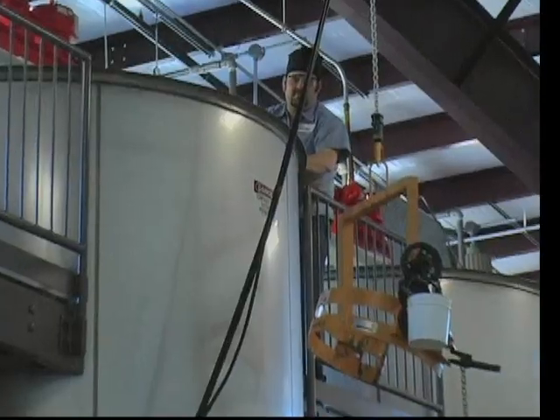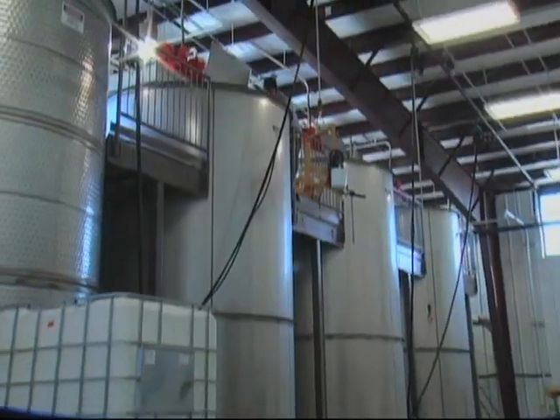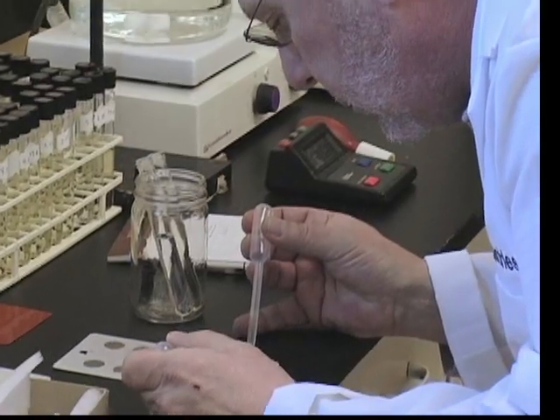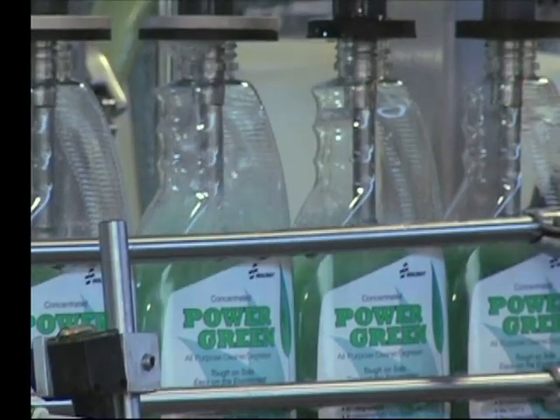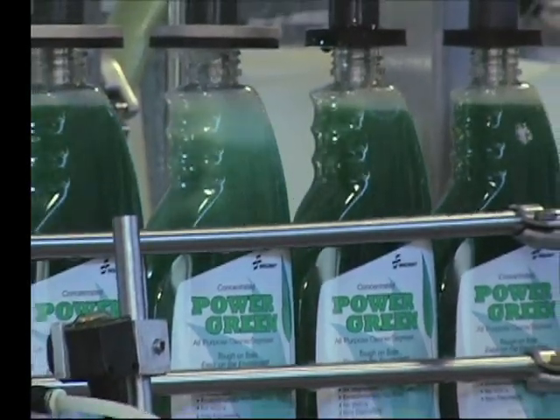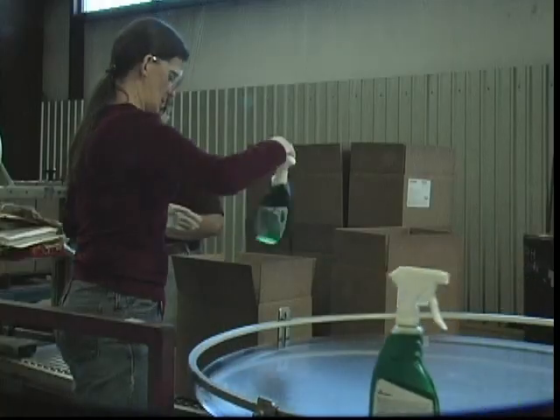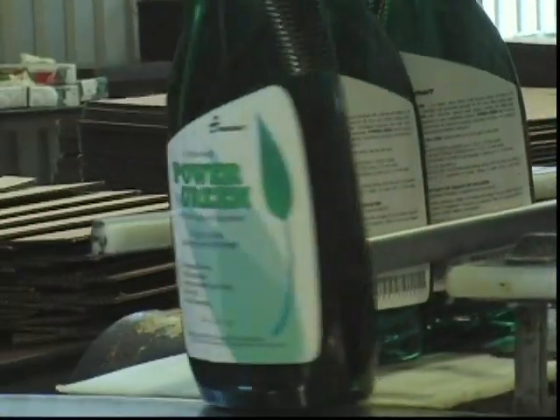LHB Industries is a St. Louis-based company that manufactures a variety of cleaning products, paints, coatings, and much more. In this video, LHB fills, caps, builds shipper cartons, and packs and palletizes PowerGreen.